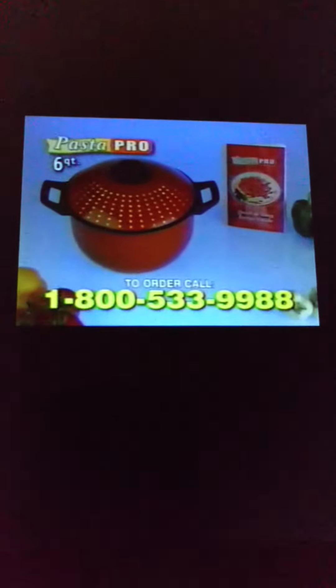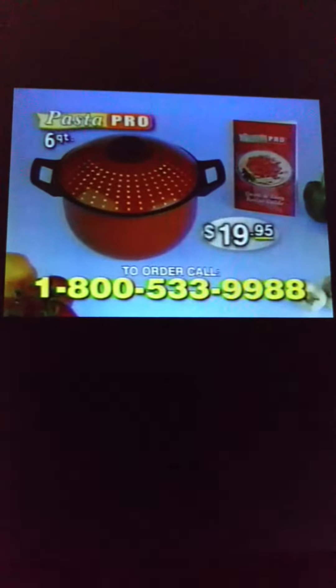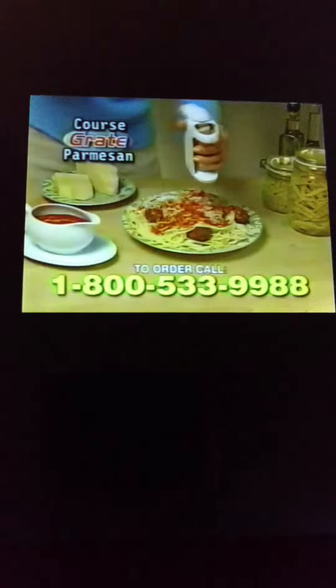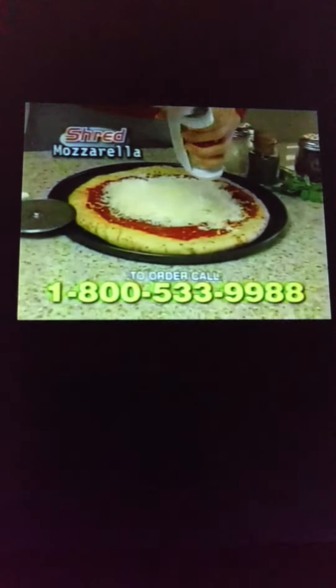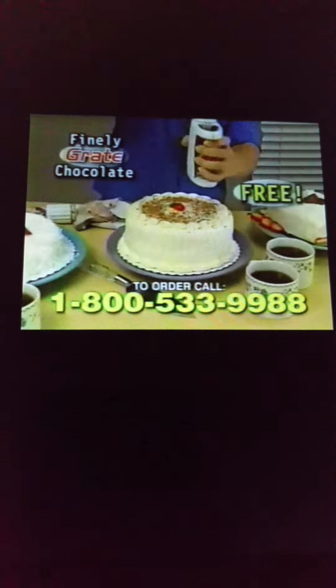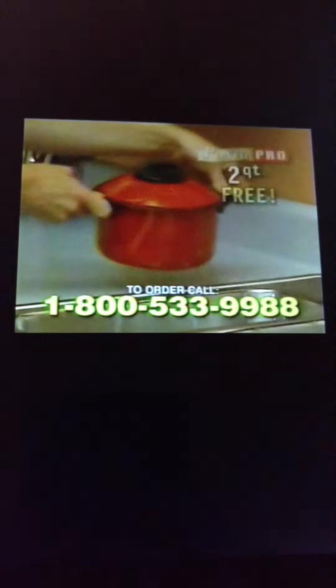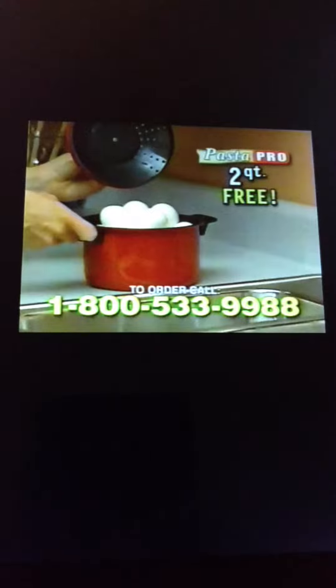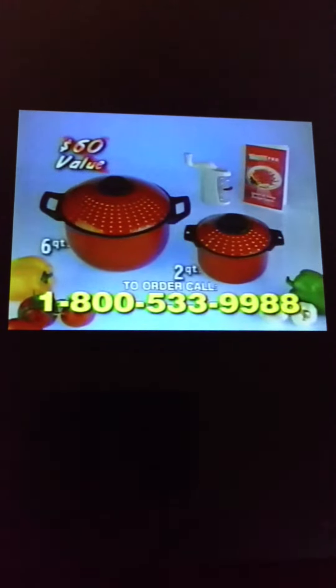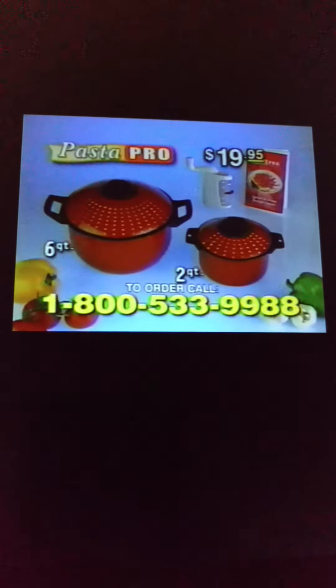Stop juggling with plates and strainers. Order the Pasta Pro Cooker with a quick and easy recipe guide for just $19.95. But wait, there's more — we'll include this amazing cheese grater. Coarse-grate Parmesan cheese with ease, shred mountains of mozzarella on a pizza, or finely grate chocolate for dessert toppings. Yours free. And if you're still not convinced, we'll include another Pasta Pro Cooker free. Prepare eggs for egg salad sandwiches or pasta for two. Yours absolutely free. This incredible $60 value is all yours for just $19.95.